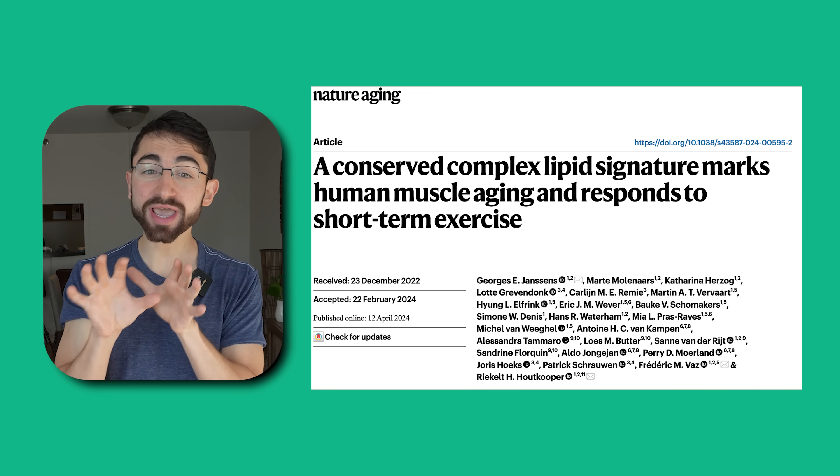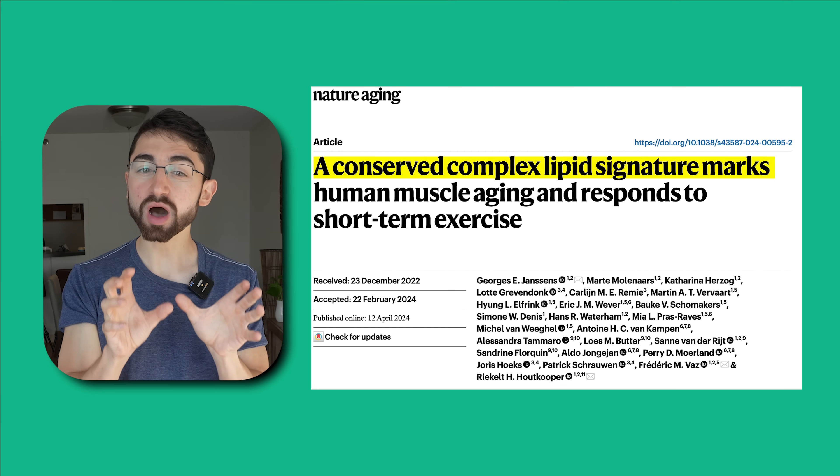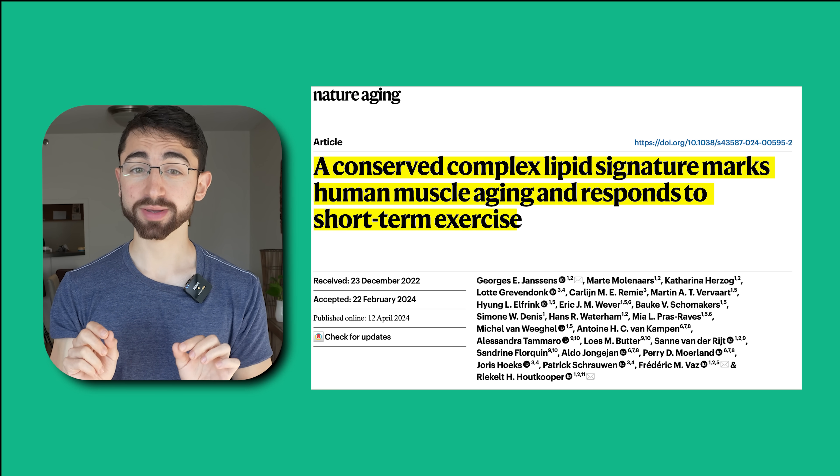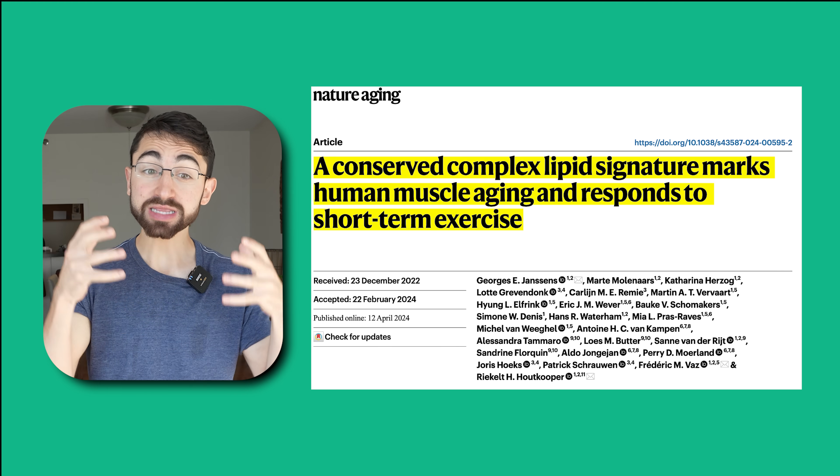A new paper in Nature Aging entitled 'A Conserved Complex Lipid Signature Marks Human Muscle Aging and Responds to Short-Term Exercise' has discovered a lipid signature of aging, as well as a simple way to reverse it. Let's dig in.